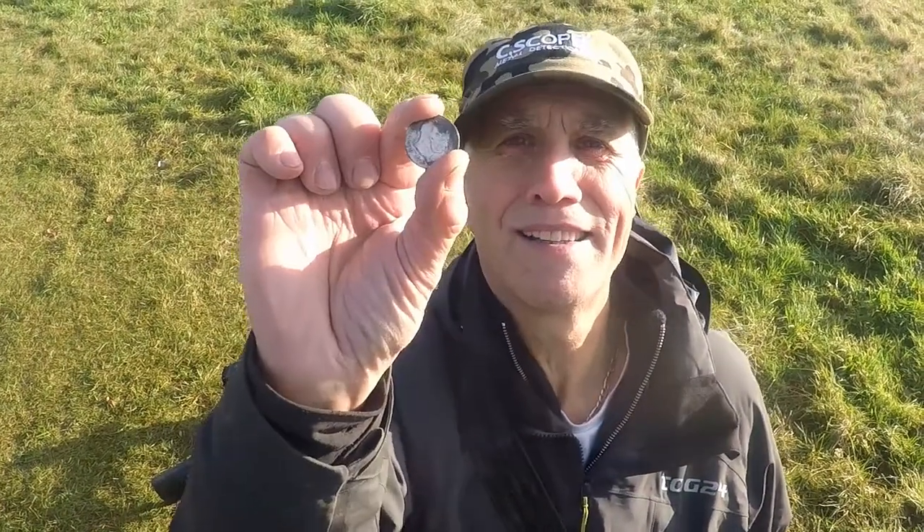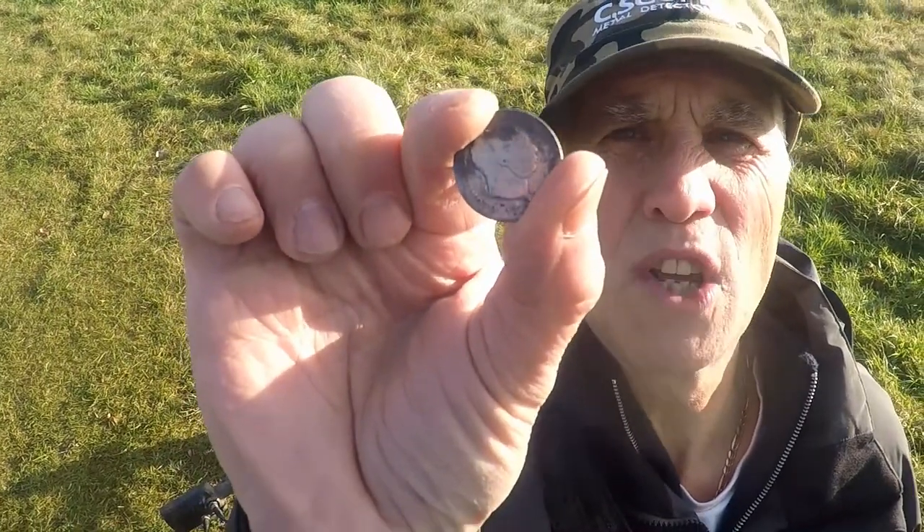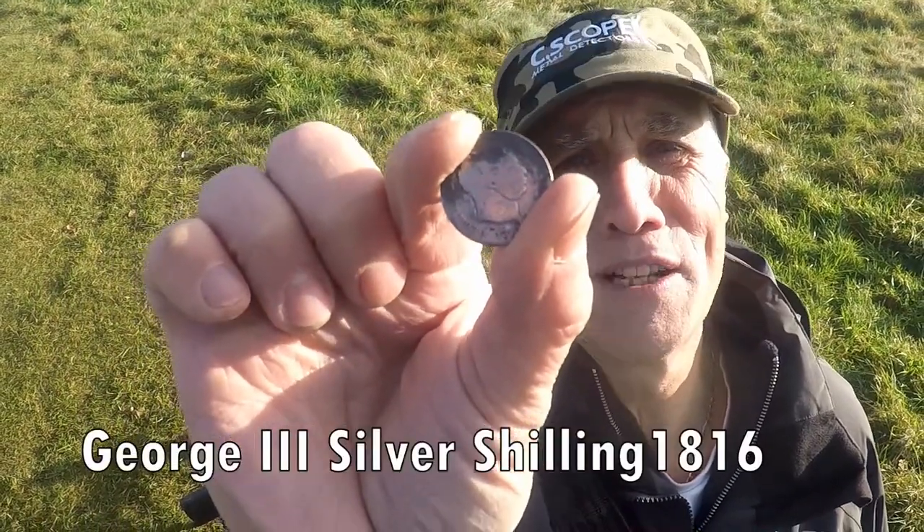Well here we are with another silver find. George III shilling, 1816. Not in very good nick but it is still silver and I am quite happy with it. That will do. Just keep pulling the silver out.